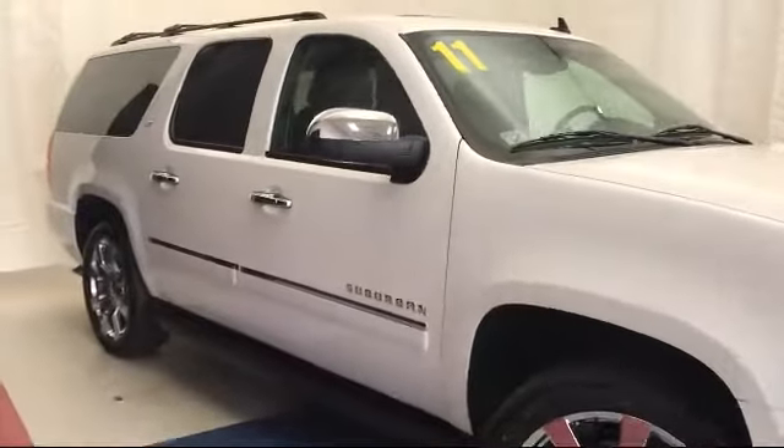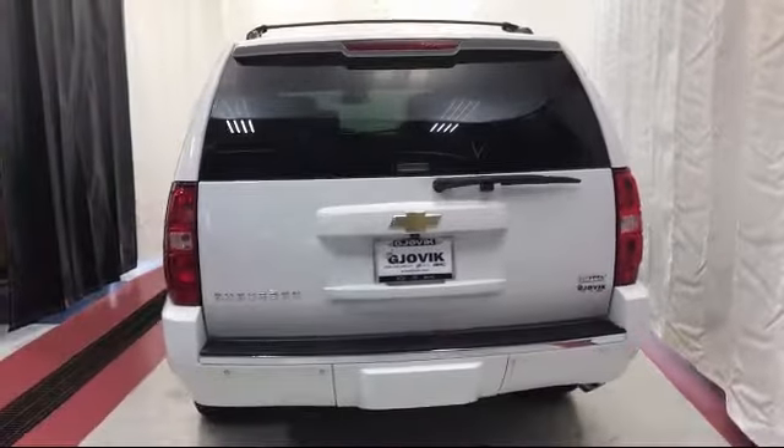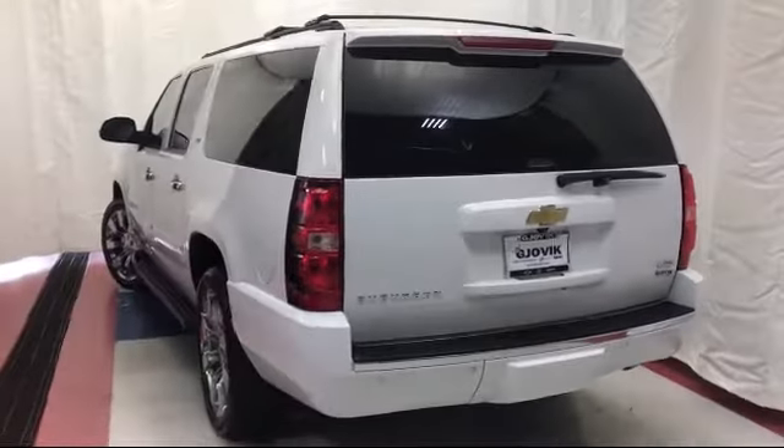Keyless entry, rear spoiler, XM satellite radio, heated front seats, third row seating, and much more.